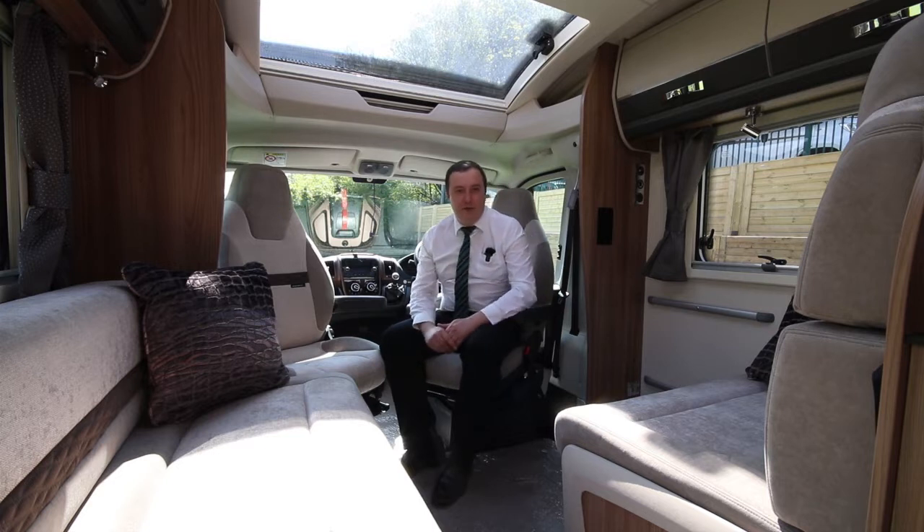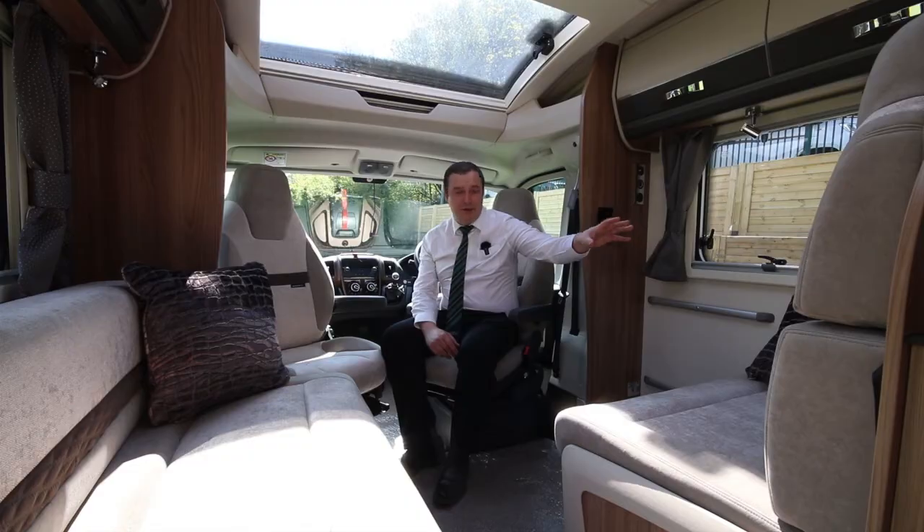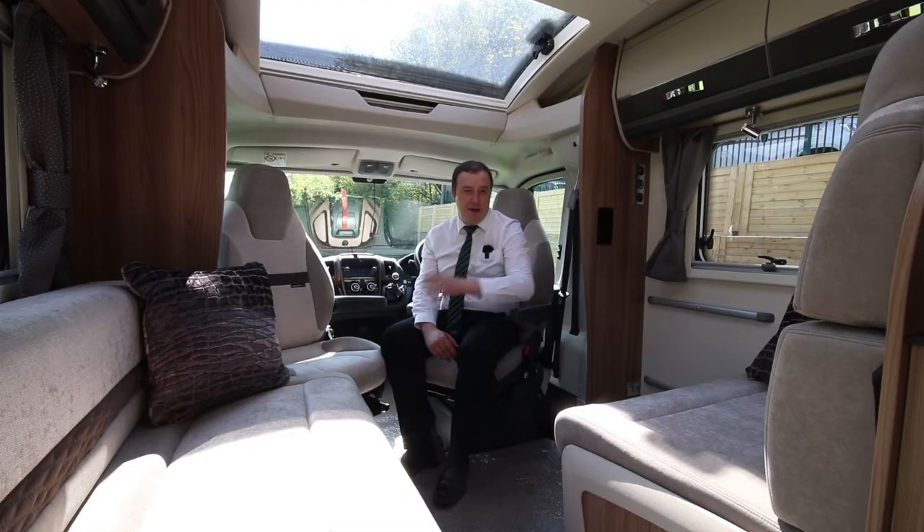The living area itself has forward-facing seats with seat belts. So this is a true four berth — four beds, four belts.